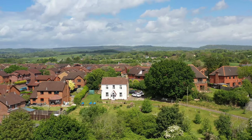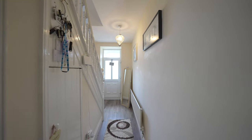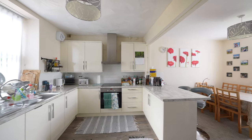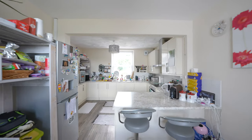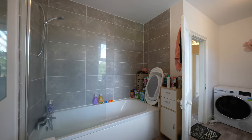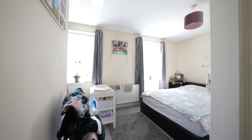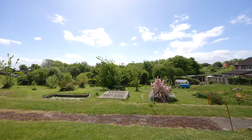The property now comprises a spacious three-bedroom detached house with a large reception room and open-plan kitchen dining room to the ground floor. There is also a rear lobby which doubles as a utility room and a cloakroom. Outside, the property benefits from a driveway, detached garage, and gardens.